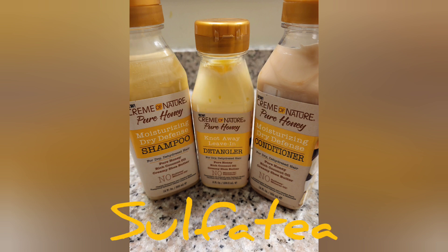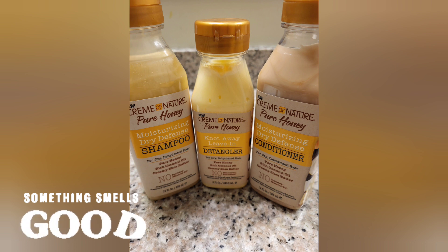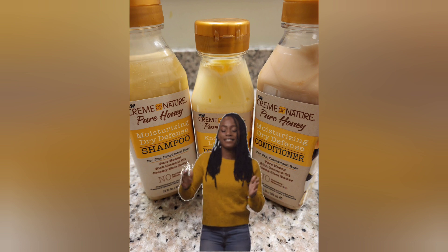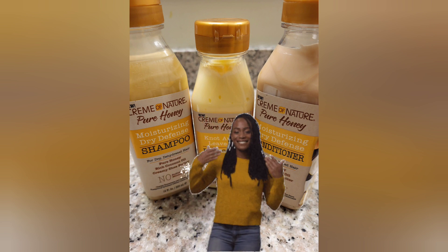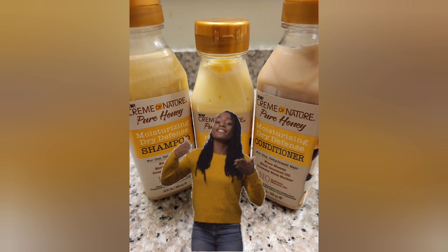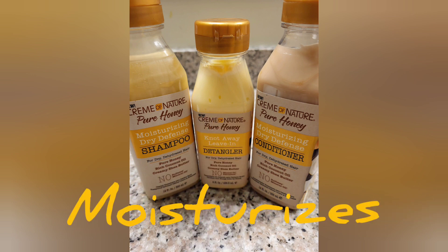It also smells good. Everyone was giving me compliments about how good my hair smelt. I went and got my hair done today and the lady was asking me what I use in my hair. It's the new product that will moisturize your hair.